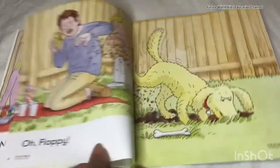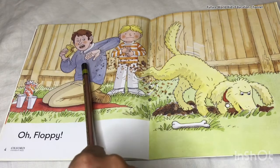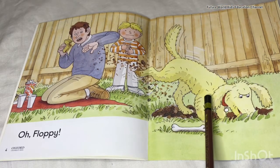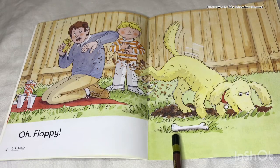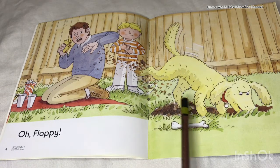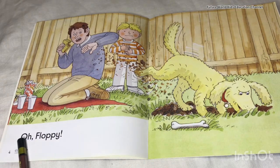Now we will go to the next page. On this page you can see Dad, Kipper, Floppy, and Floppy's bone. Floppy is digging and throwing mud on Dad and Kipper, and Dad is saying, 'Oh, Floppy!'